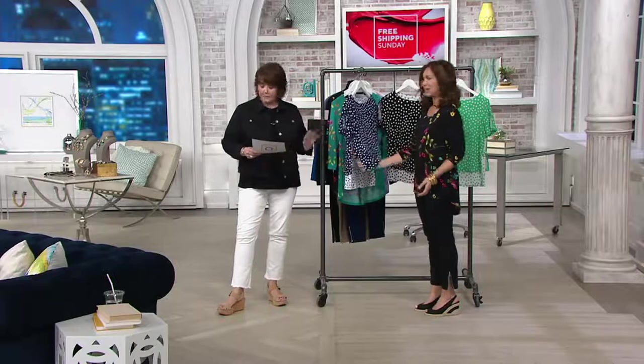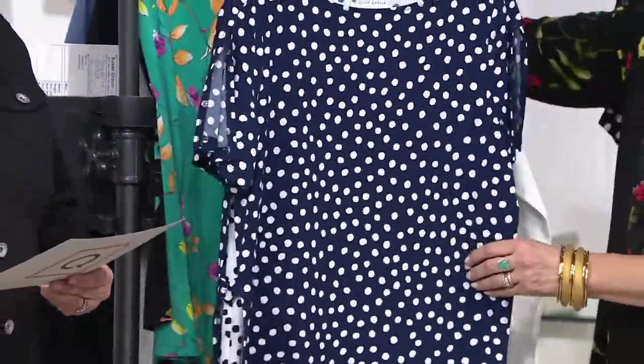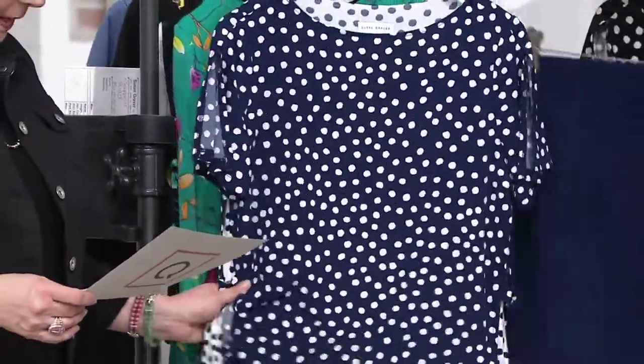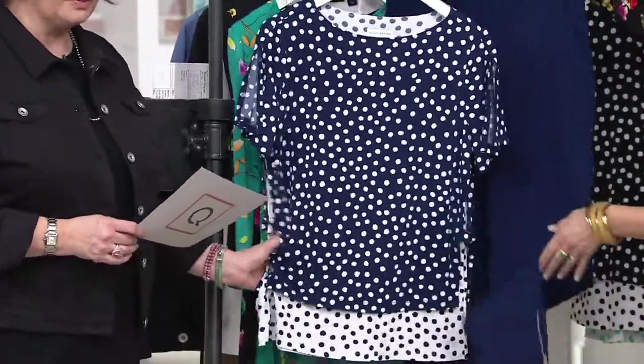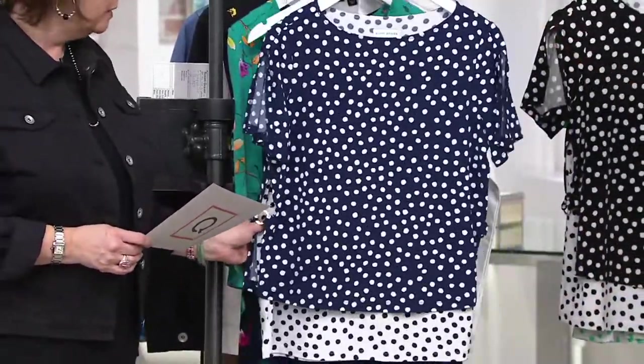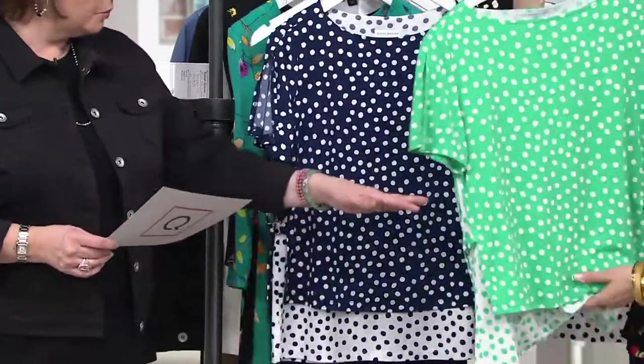We have the black and white, which you see on Brenda — only 500 left in sizes extra small through 3X, that's why it's on clearance, it's very limited. We have the sapphire and white, which is a great look — only 350 to go around there. And then we have that pretty spearmint — only 300 there.